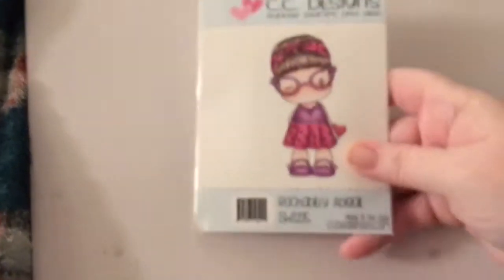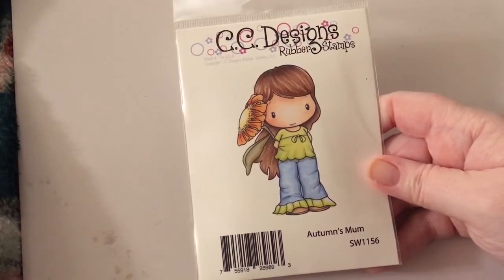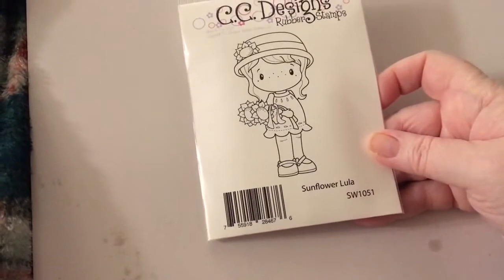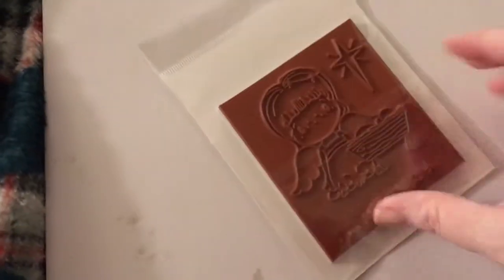I got Birthday Gretel, I got Rockabilly Abigail, I got Autumn's Mum with her jeans — they're so cute. I got Sunflower Lula, I got Snorkels, I got Scarecrow Henry. And then I got Angel and Baby Jesus, which is a really good size — I love it.